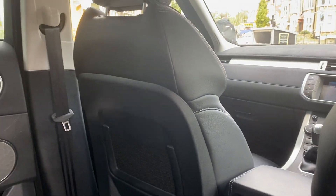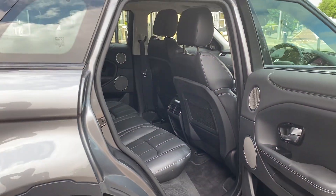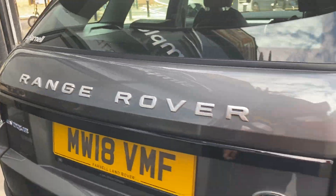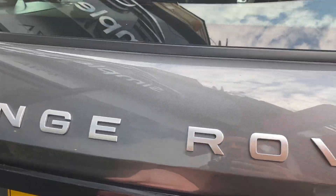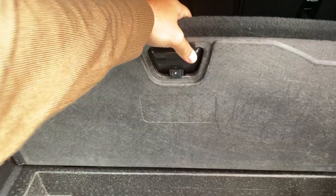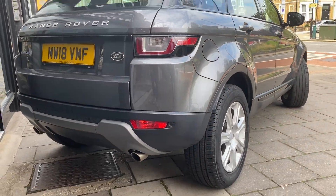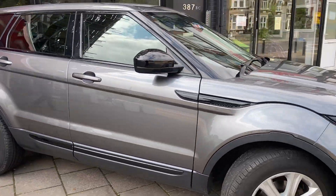We'll make our way over to the boot so you can see exactly how much storage space you have in this gorgeous, extremely affordable Range Rover. While I make my way over I'll mention that we at AK Prestige have something called the golden age philosophy, where most of the cars we buy in have to be within the golden age — meaning the car needs to be anywhere from 45 to 65 percent of the new car price. When this Range Rover Evoque first came out it was just under £40,000, and it's now being sold for just over £20,000 — meaning you're paying around 55 percent of the new car price only three years later.